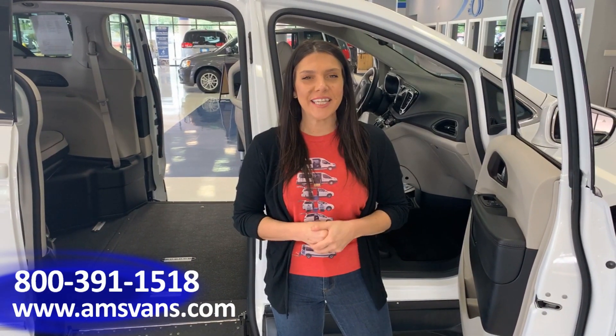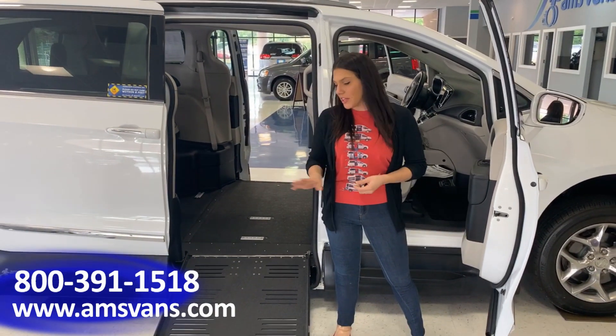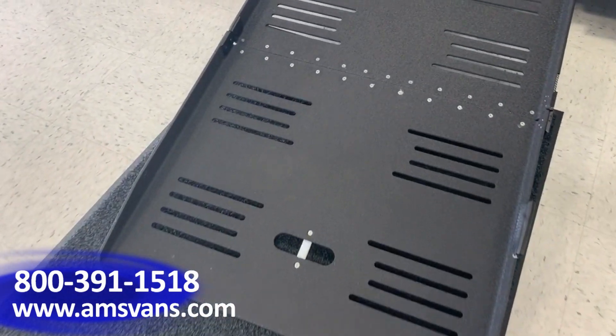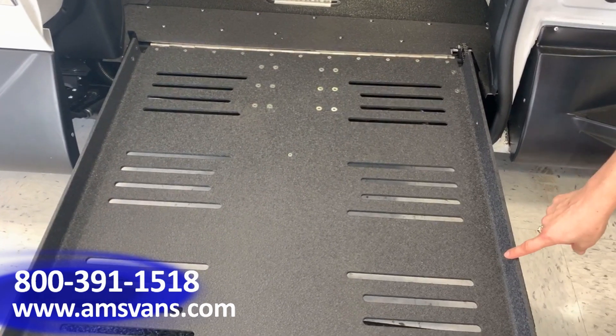Hi, it's Kayla with AMS Vans and today we're going to show you our Chrysler Pacifica Legend II Conversion. The Legend II Conversion is a bi-fold power ramp. It's made with galvanile steel that reduces rust and corrosion, and it also has a two and a half inch safety track.